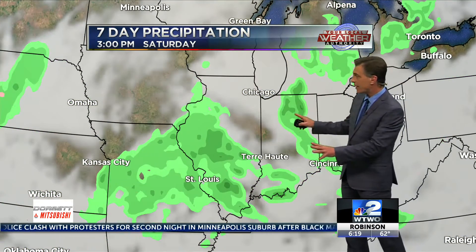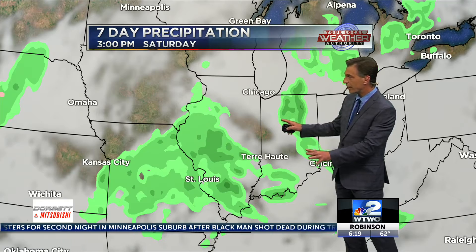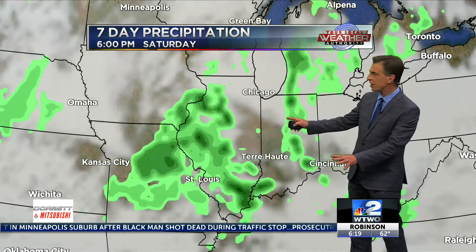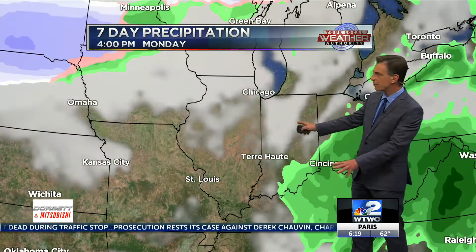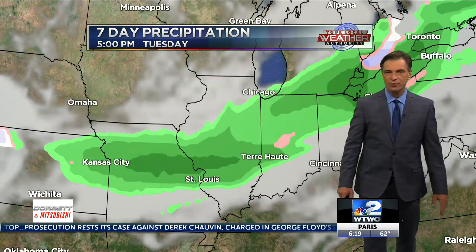No real rain chances until the weekend, and I want to stress — I think this is minor and light. The chances are not great, but we may have a few scattered showers for part of Saturday and part of Sunday. I would not change plans, but you may have to dodge a few light showers over the weekend.